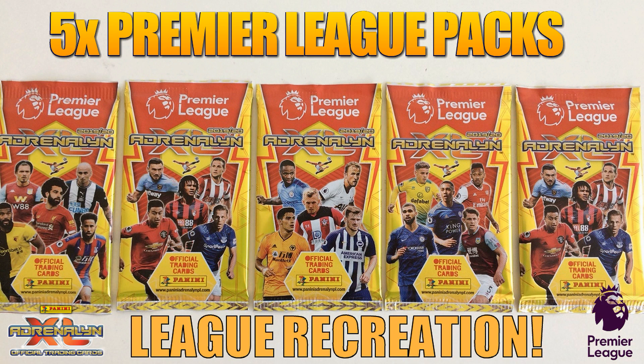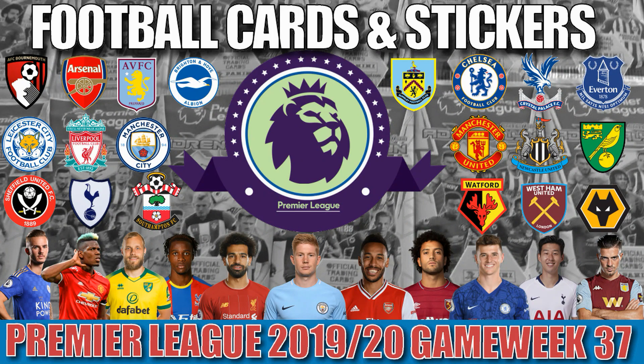Each card pulled from those packets scores goals for their clubs and produces an imaginary result, of which we then create the league table at the end of each video. So sit back, relax and enjoy the game week shown on the screen now.